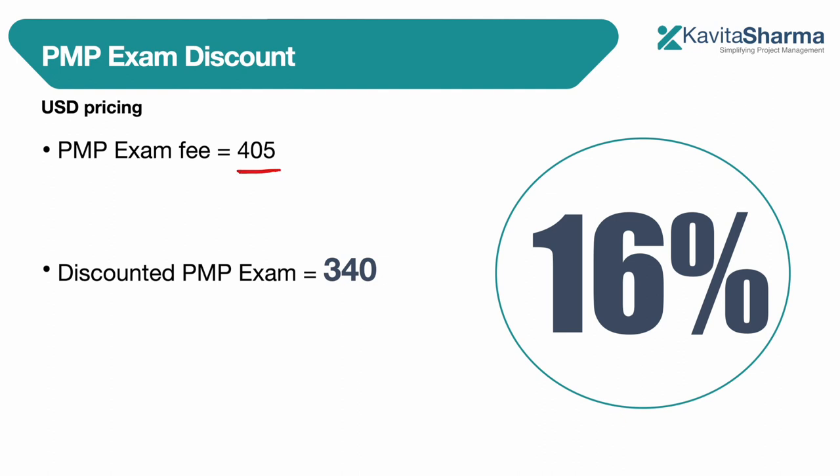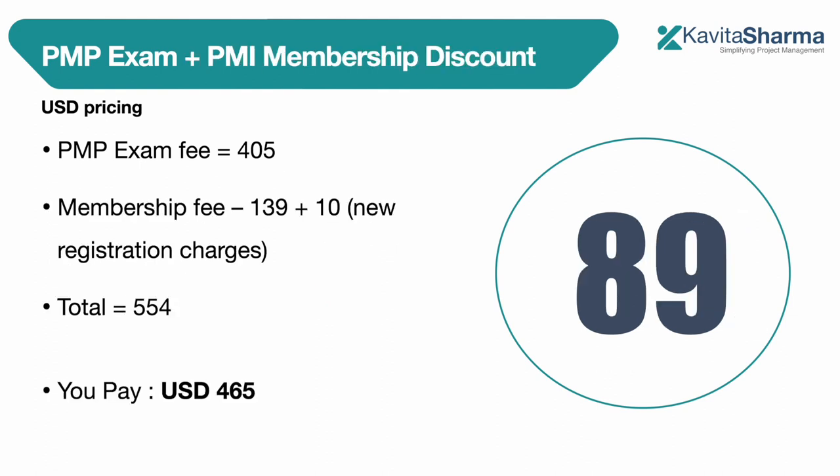We are going to give you a 16% discount on the PMP exam itself, and you would need to pay only $340 US dollars. This is an amazing discount — it is offered only for a few days. So if you are planning to become a PMP certified professional within this year, go ahead and get this.